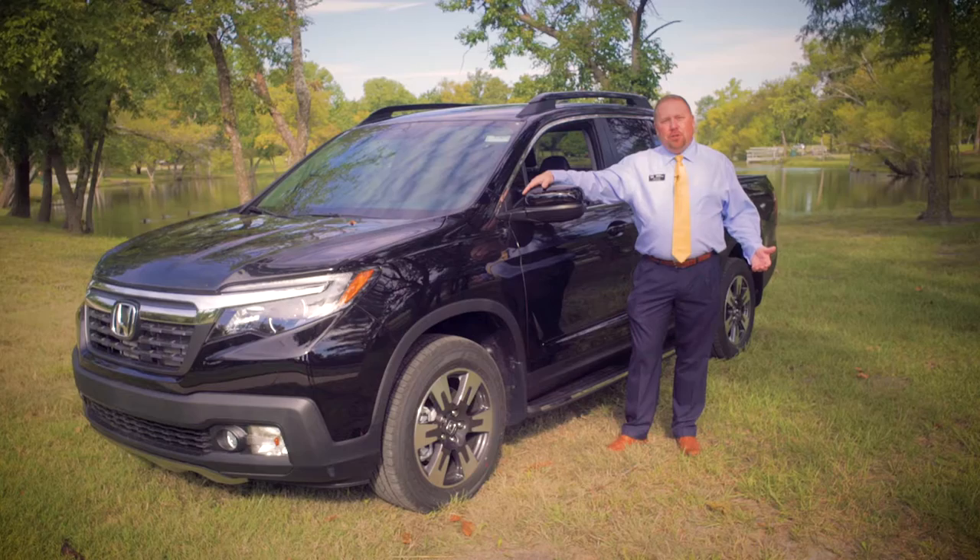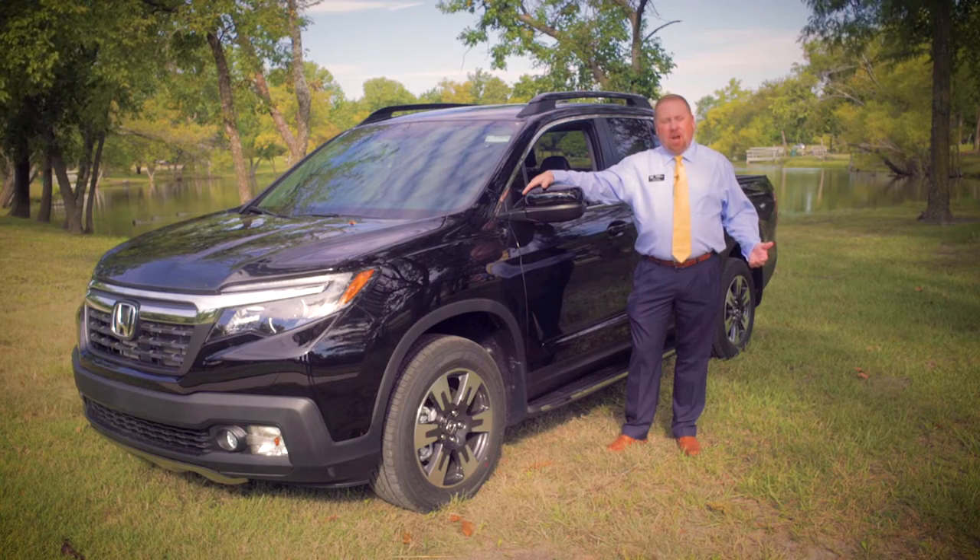This is Brad Cox with Schofield Honda, and I'm here to introduce to you the brand new 2017 Honda Ridgeline. Great styling, great versatility, it's a one-of-a-kind truck, and I'm going to show you all of that here in the next few minutes.